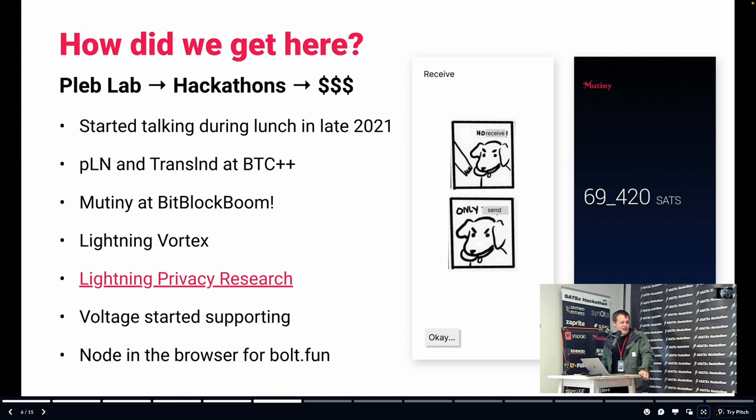Ben, this whole time, has been working on Lightning Vortex, which is a CoinJoin implementation. You can CoinJoin into a Lightning channel — it really feels like the next gen of CoinJoin. And all of us, including some other people, worked on the Lightning Privacy research project. If you go to lightningprivacy.com, you can see our thoughts. A lot of that's forward-looking — there's technology on the horizon that needs some protocol adoption. Things like blinded paths, PTLCs, and trampoline — technology that will improve privacy in Lightning once it's ready.